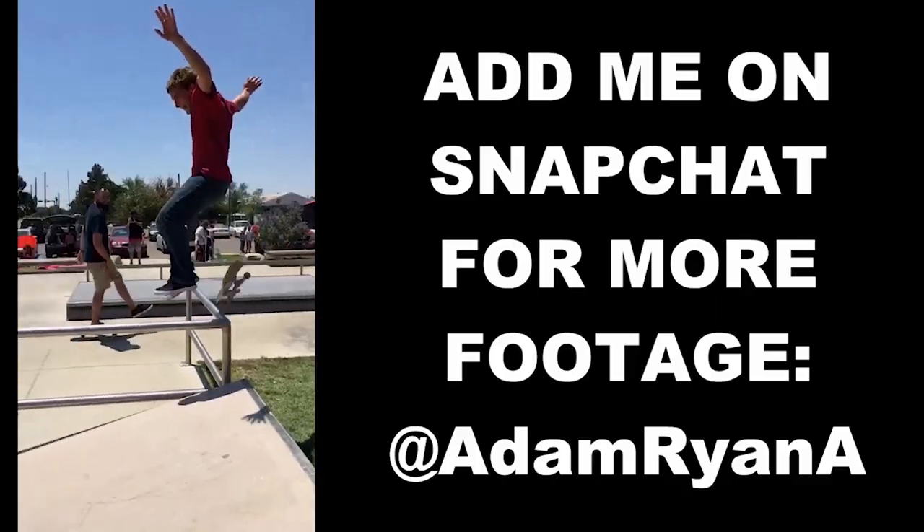Turned two negatives into a positive — my mouth is still on fire but guys I hope you enjoyed the video. Don't forget to like and subscribe and I'll catch y'all in the next one!